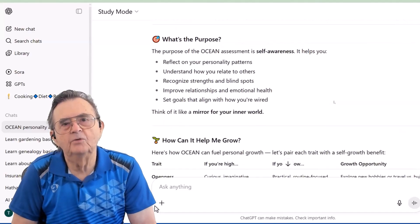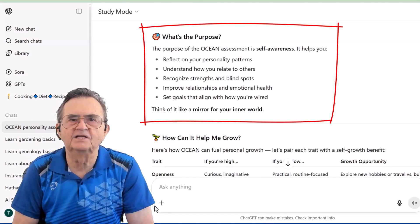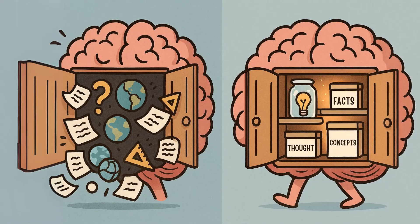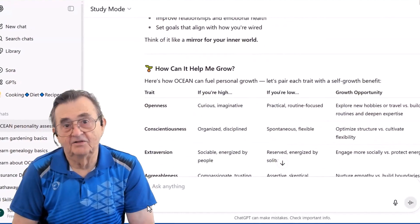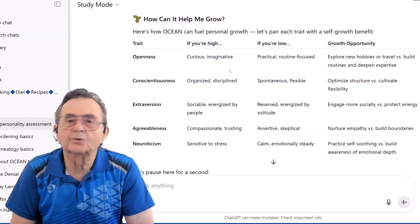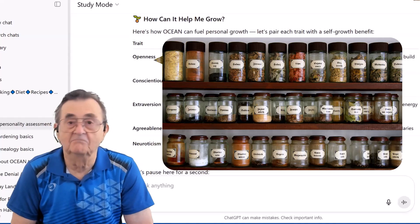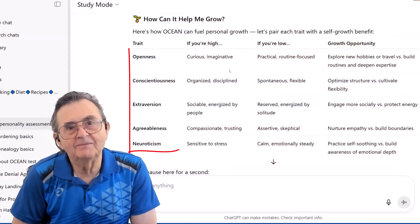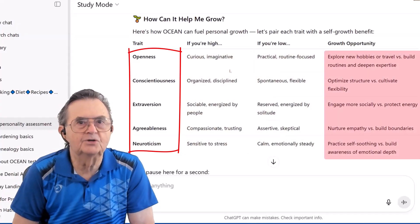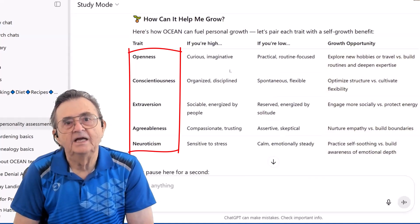Then it hits me with the heading 'What's the purpose?' and breaks everything down into bullet points that actually make sense. This is like having someone organize your mental closet — suddenly everything has a place. But this is where I fell in love with study mode. For my question about growth, it creates this absolutely beautiful table that's more organized than my wife's spice racks. It shows trait by trait what high and low scores mean, and even includes a growth opportunity column with personalized suggestions. It's not just describing me — it's giving me a roadmap.